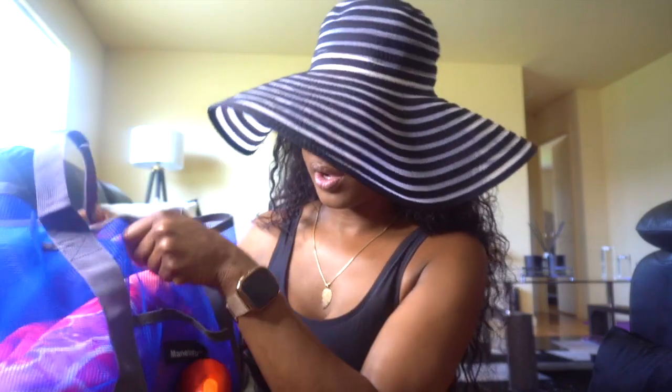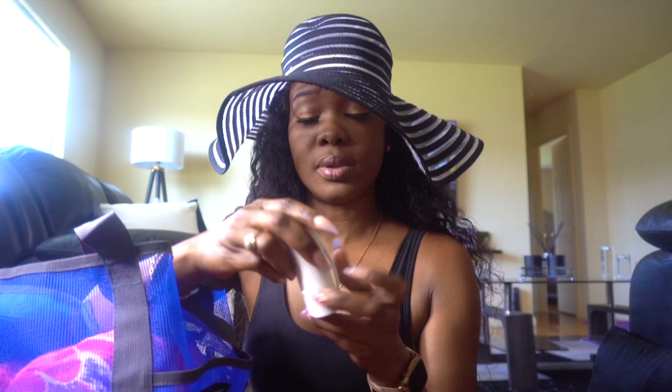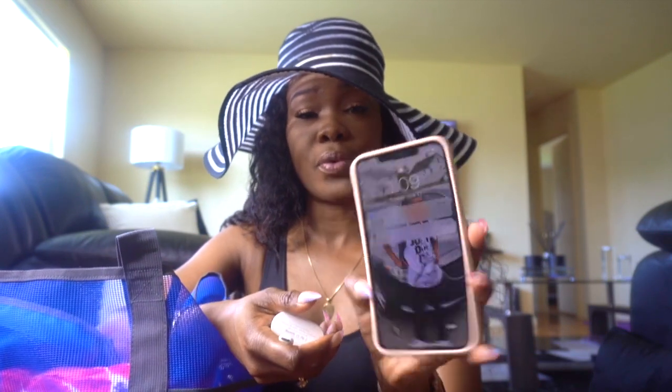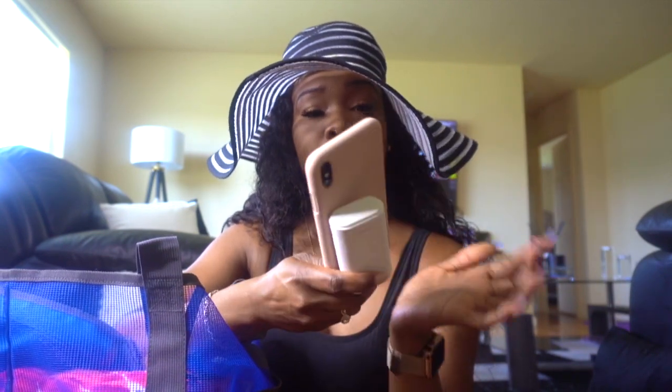On the pockets we have everything that I use at the beach. I have my speaker — it's a must for listening to music while I'm there chilling. I have a portable speaker for my phone; it's a must for me. This is my phone right here — just plug it into the speaker and you're good to go.